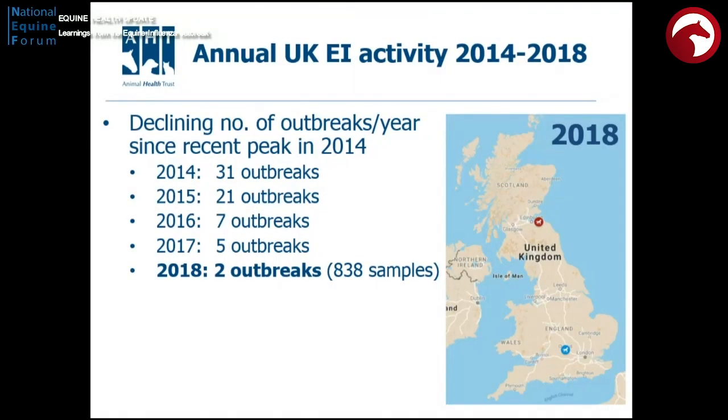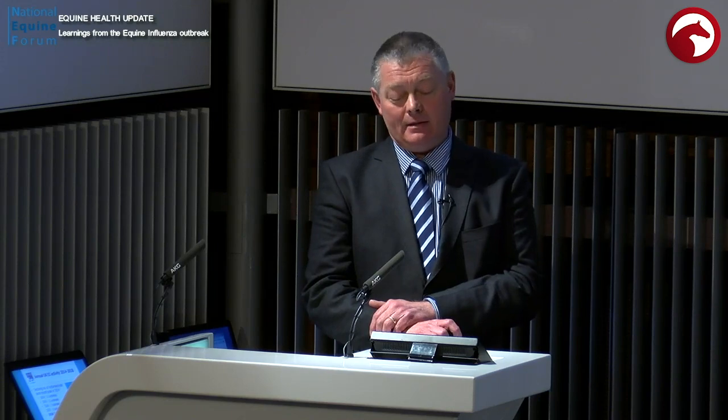The surveillance programmes are all long established — we haven't drastically changed them over the years — but we do see a changing pattern of infection, as these numbers indicate. Back in 2014, we started to see quite a lot of disease, and we got excited thinking this was where the vaccine might be starting not to work. But actually what we saw was the reverse. The numbers of diagnoses went down over the years, such that in 2018 we only confirmed disease due to equine influenza on two occasions in the UK, with over 800 samples run for this particular test.